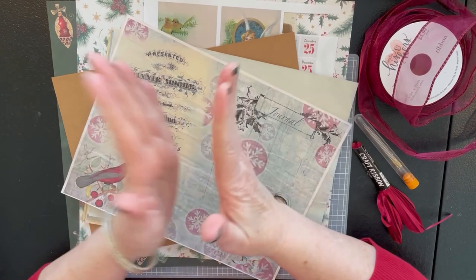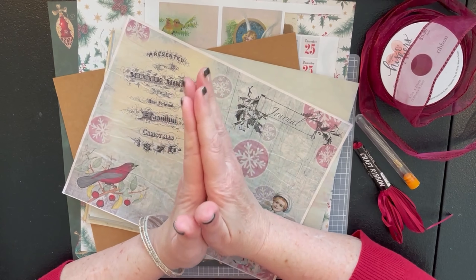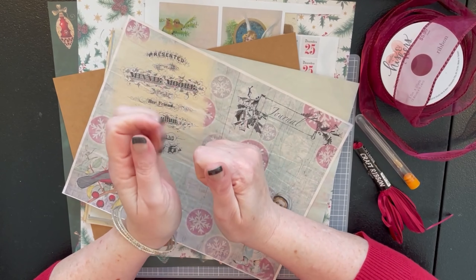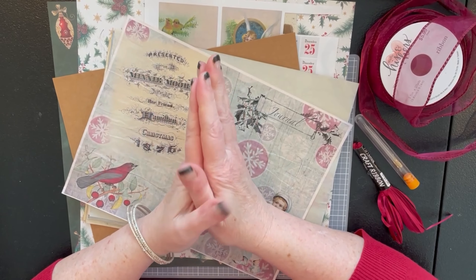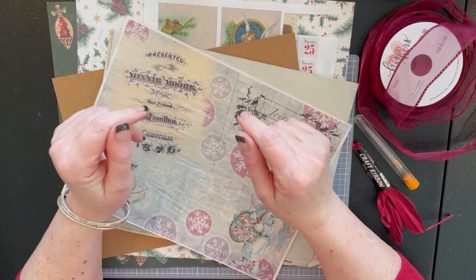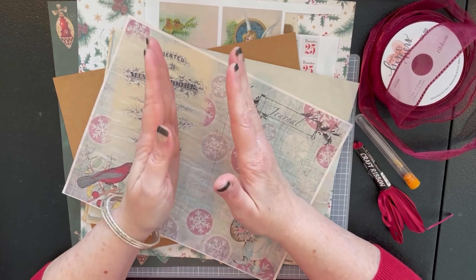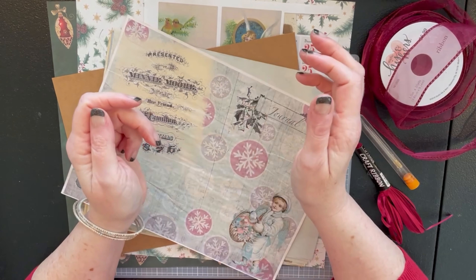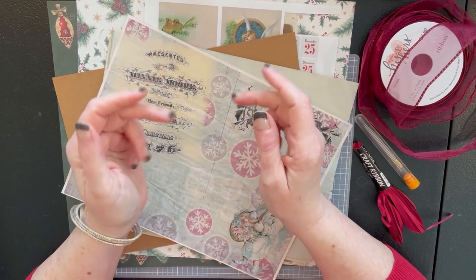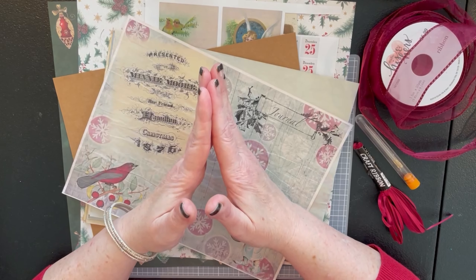Hey everybody, it's Carla — welcome to the Happy Bookmaker! I hope you're all doing great. We are getting really close to Christmas. You might hear some kitties running around playing — it's all good because they're having fun! Since we're getting close to Christmas, what I'm going to do today is put together a small mini journal.